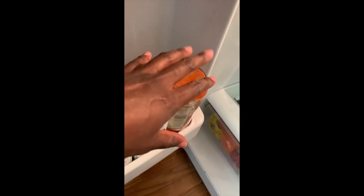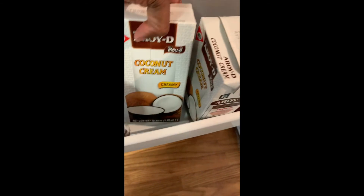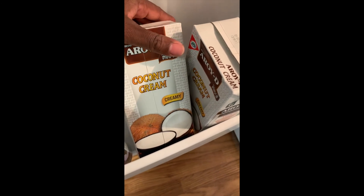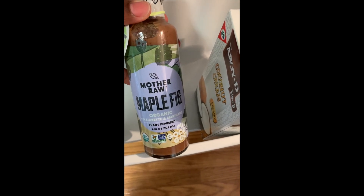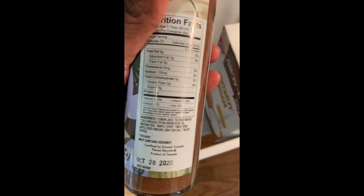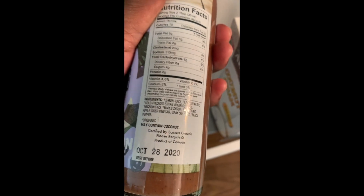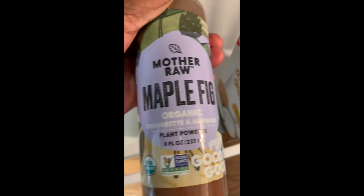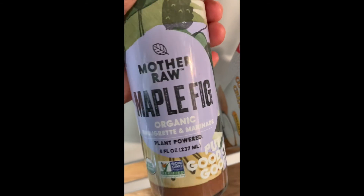This is just some more of the tomato that I already used, but I like to keep it upside down so I ain't trying to chase the last bit. Got some coconut cream — I use this for my macaroni and cheeses, all my cheese sauces, cream sauces, cream cheese — I use it for everything. I tried something new today. I got this at Sprouts — Mother Raw Maple Fig Dressing, it's a vinaigrette and a marinade. It sounds really good: lemon juice, some water, olive oil, fig syrup, apple cider vinegar, sea salt, and black pepper. The kids like a little dressing, mainly the baby. I'm gonna try this and I'll share with y'all.